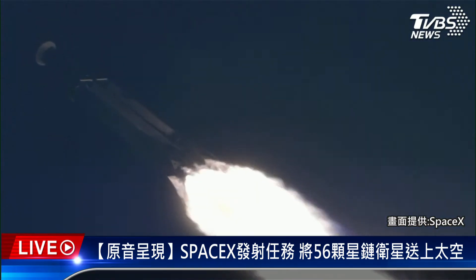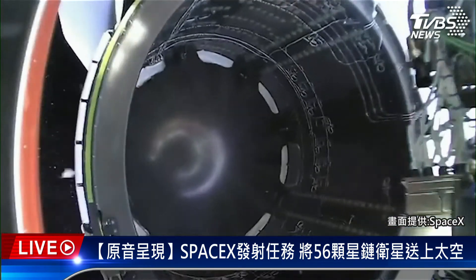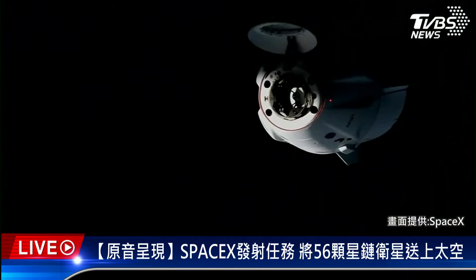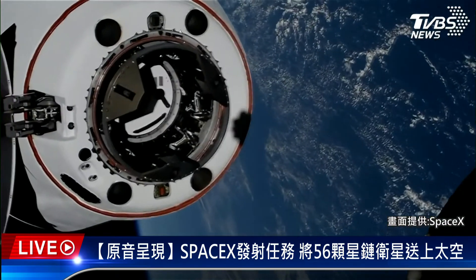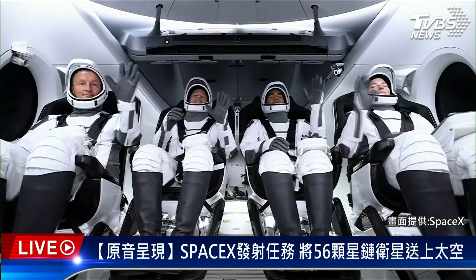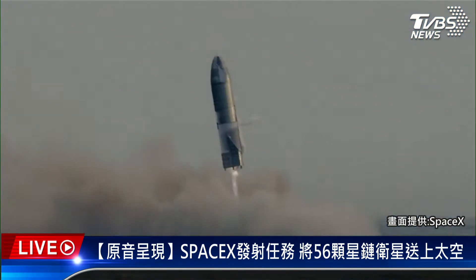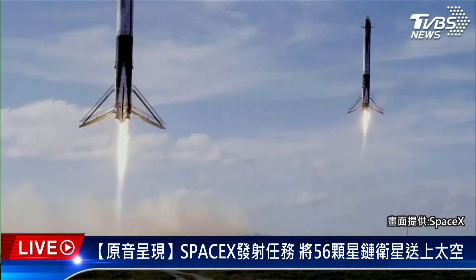Vehicle is supersonic. Stage separation confirmed. Dragon separation confirmed. Stage one is transonic. Landing legs have deployed. And Falcon 9 has landed.